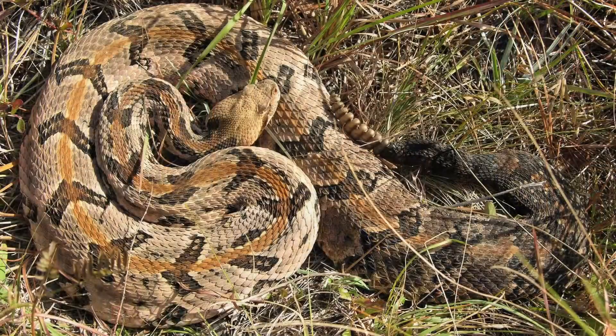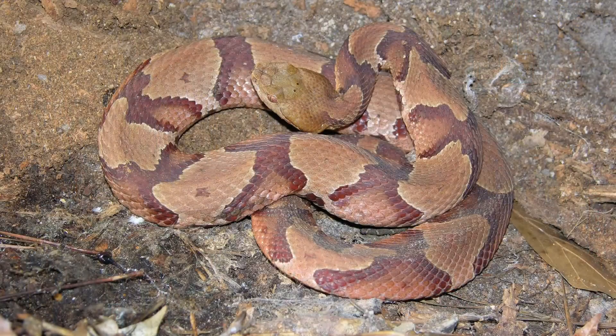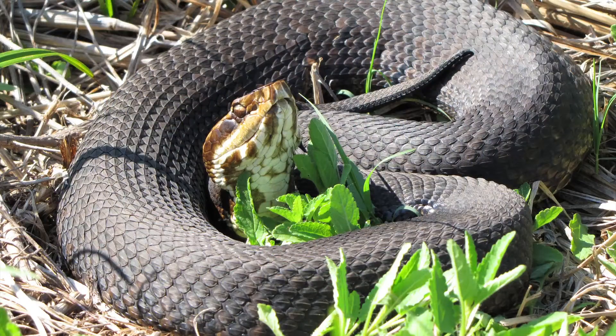We have six venomous species of snakes in Florida. That's the coral snake, which is related to the cobras, and then we have five species of pit vipers: three rattlesnakes, which are the timber rattlesnake, the eastern diamondback rattlesnake, and the pygmy rattlesnake, and then two close relatives, the copperhead and the cottonmouth moccasin.